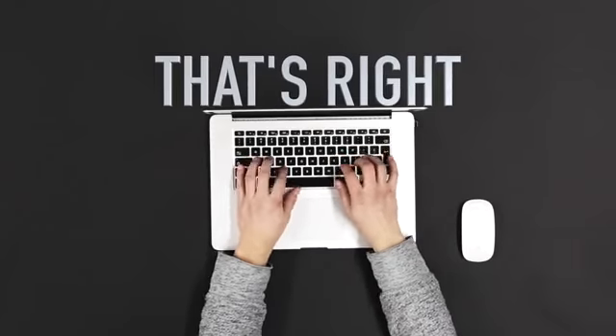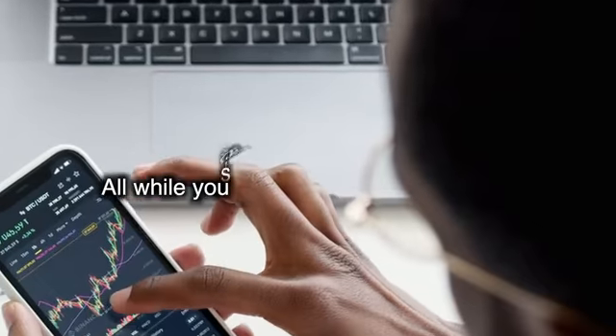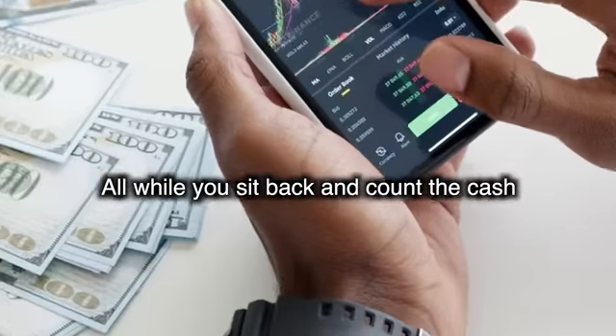That's right. We're going to optimize your Freebie Cash account so it produces as many commissions as possible, all while you sit back and count the cash.